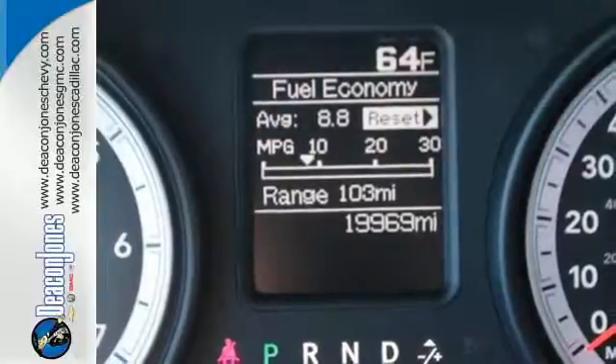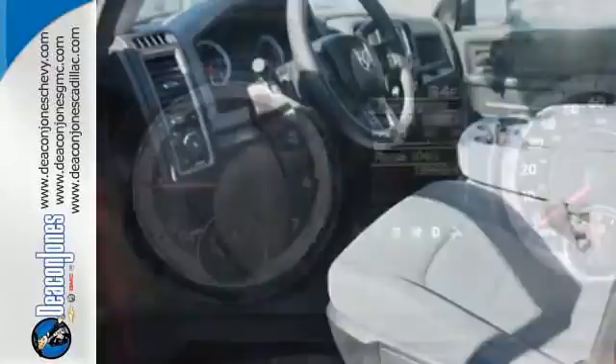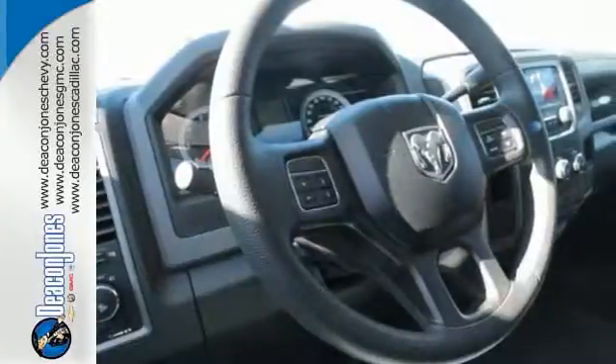No job will intimidate the 1500, and you don't have to be intimidated by the thought of fuel costs either. The 1500 is unrivaled. In fact, it was named a Best Pickup for 2013.